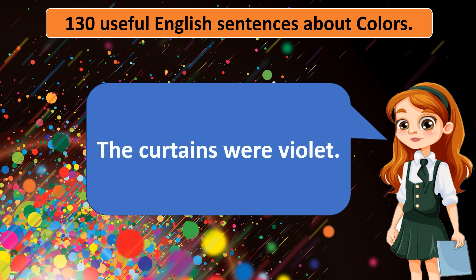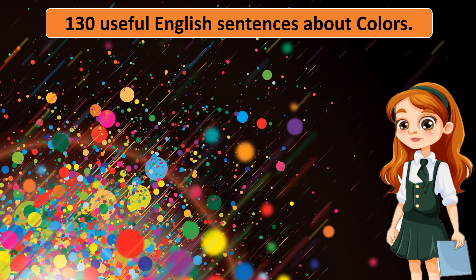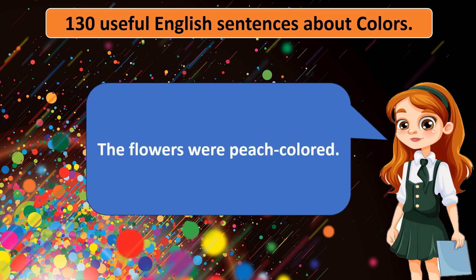The curtains were violet. The flowers were peach colored. The dress was mustard yellow.